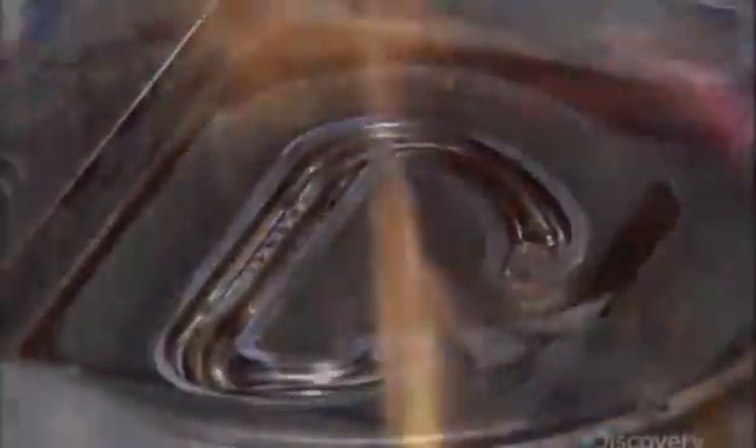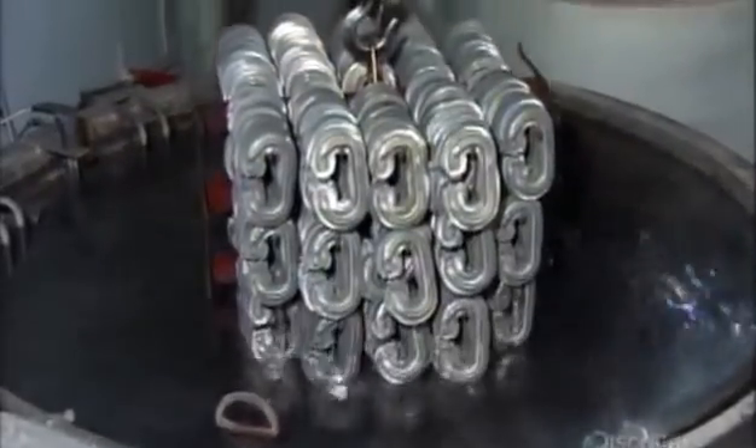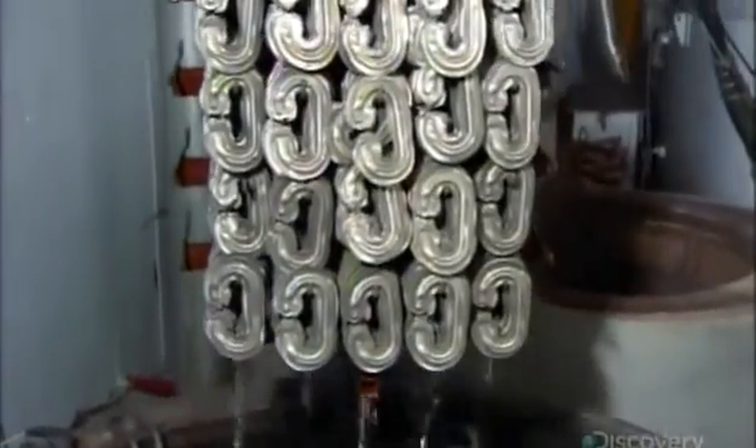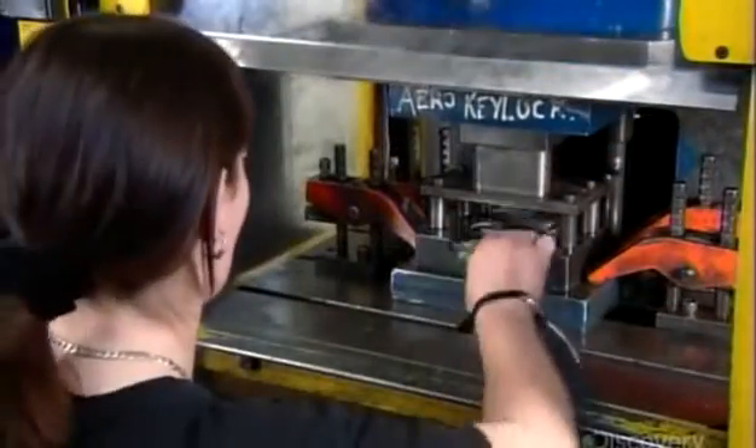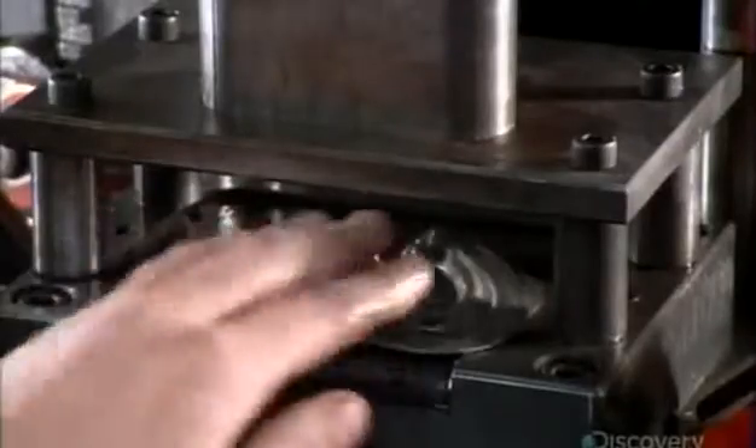Then comes the most critical part of the manufacturing process: a multi-phase heat treatment to harden and strengthen the aluminum. Next, they use a clipping press to slice off excess metal along the perimeter. This leaves rough edges, which they now smooth out using an abrasion process.